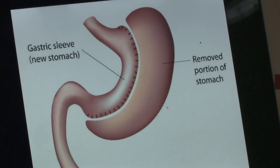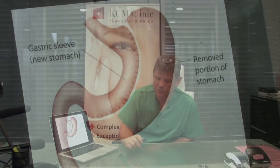After the operation, for the first six weeks, the patient must follow a diet. For the first five days, only drinks — water, tea, chamomile — but after five days, natural yogurt and other parts of the diet.